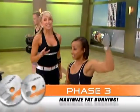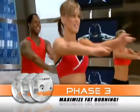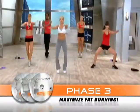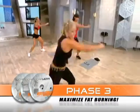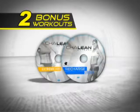Phase three — it's your final 30 days and time to officially become a fat-burning machine. Shaleen kicks it into overdrive with three new routines that combine resistance with turbocharged dynamic cardio to strip away the final layers of fat. And there's more.